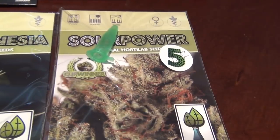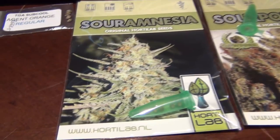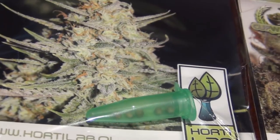Moving on, we have Hoarder Lab Seeds. We have the Sour Power, which I'm currently growing - gorgeous, a cup winner apparently. And then we have the Sour Amnesia which was the freebie. I think I have five of those - those are regulars, Sour Power's feminized.